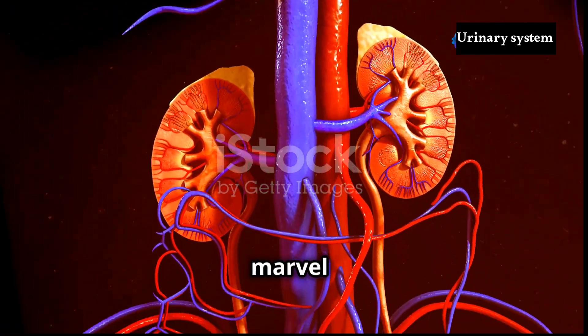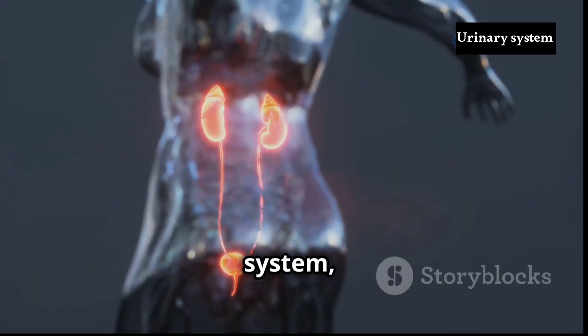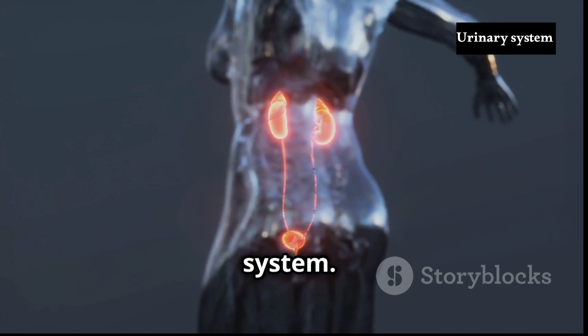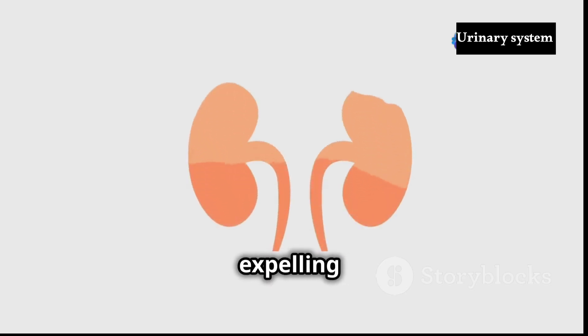The human body is a marvel of intricate systems working together to sustain life. One such system, often overlooked yet profoundly important, is the urinary system. Tasked with filtering waste products from the blood and expelling them as urine, the urinary system plays a critical role in maintaining the body's delicate internal balance.